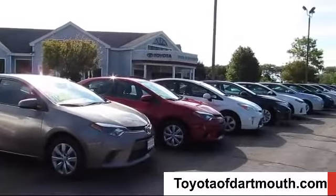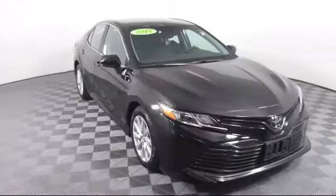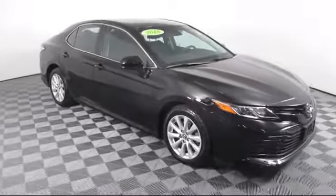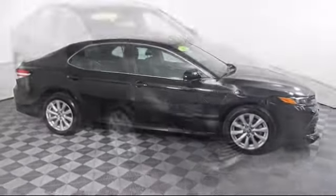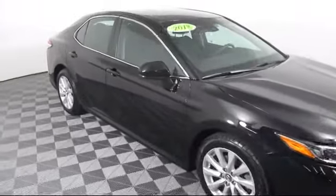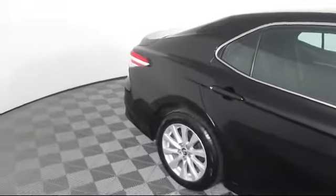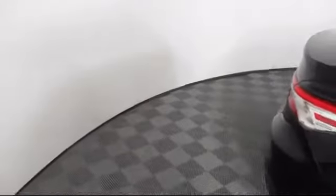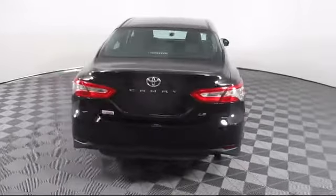Welcome to Toyota of Dartmouth. Here's a look at one of our quality pre-owned vehicles from our great selection of cars, trucks, and SUVs. It comes equipped with smart device integration, Bluetooth smartphone integration, MP3 player, steering wheel controls, keyless entry, lane keep assist, power outside mirrors, lane departure warning, and has less than 80,000 miles on the odometer.